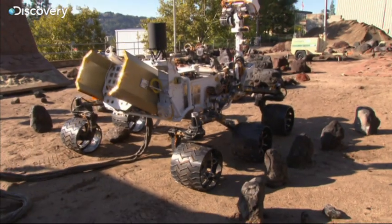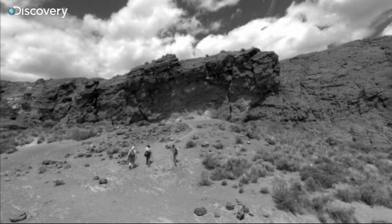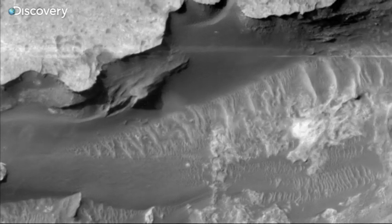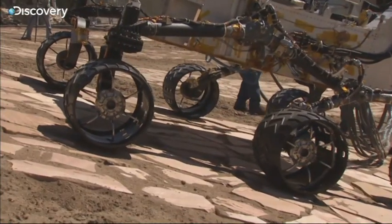Curiosity is a robotic geochemist. In the ideal world, human beings would go to Gale Crater and do this stuff. They'd probably get it done faster too. But we can't do that.